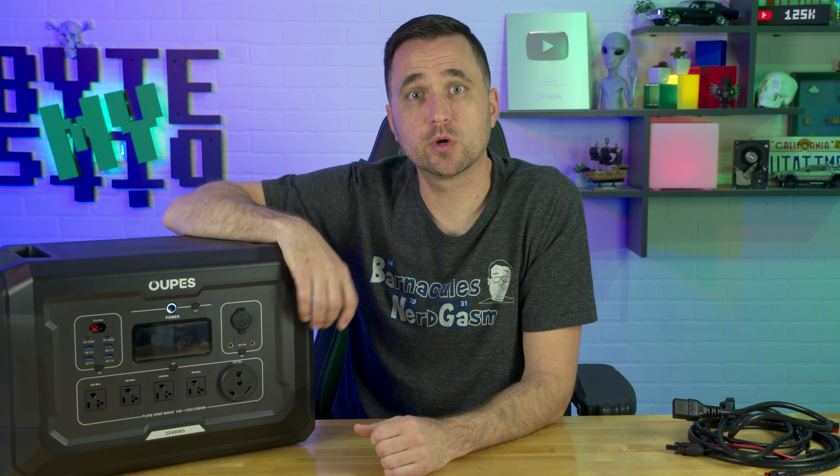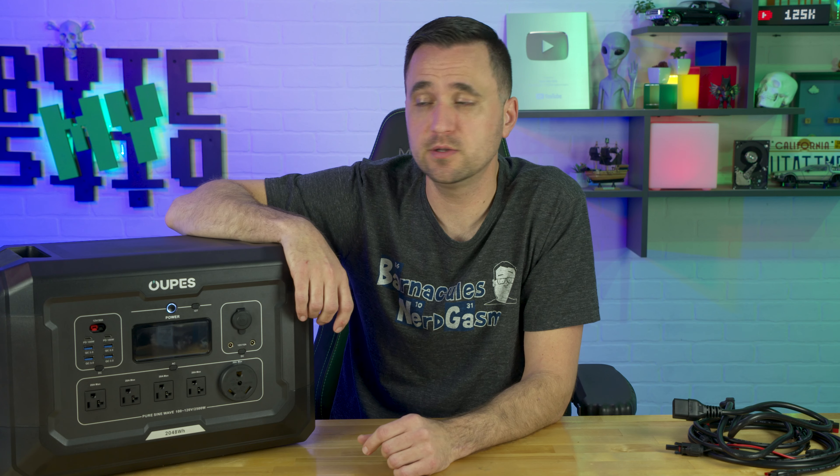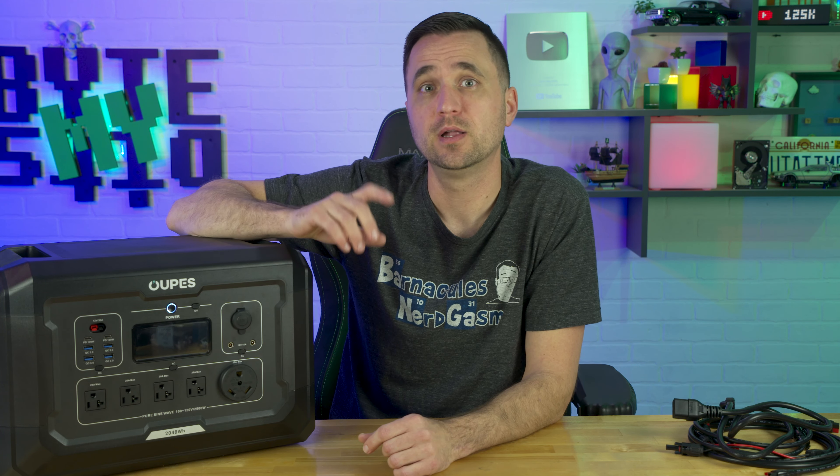As always, I'll link to this in the description below if you want to check it out and get more information. Thank you very much for watching, and thank you Ops for sending this out. Like and subscribe below and have yourself a great day.